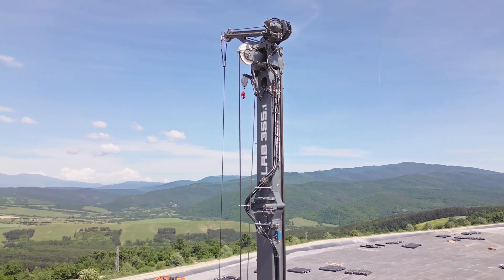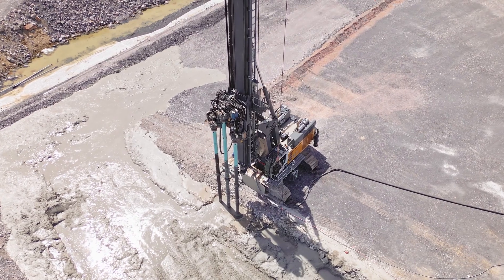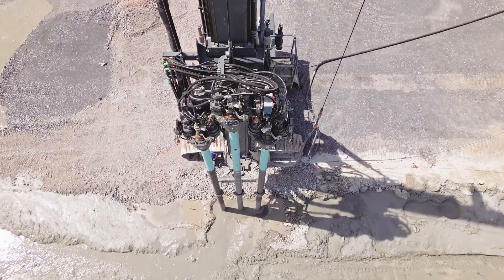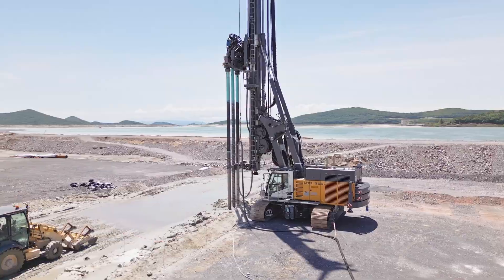We bought the LRB-355 because Liebherr has a very strong representation in Bulgaria. We wanted a machine that can be regularly serviced, because it's a complex rig with a lot of electronics and the latest emission standard engine — so that requires somebody reliable. To be honest, we are very happy with our choice.